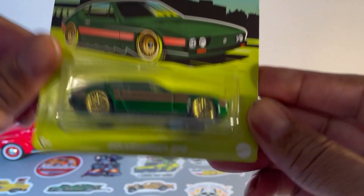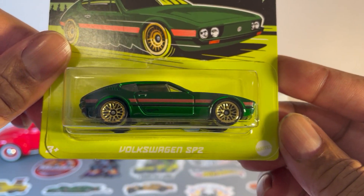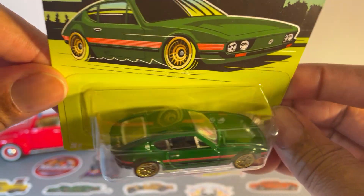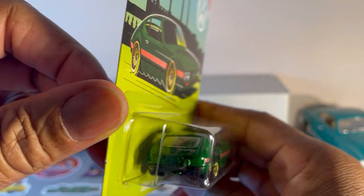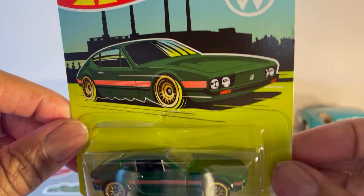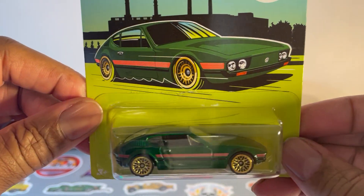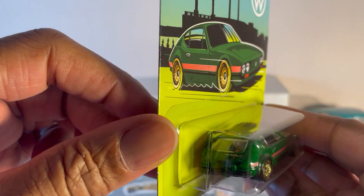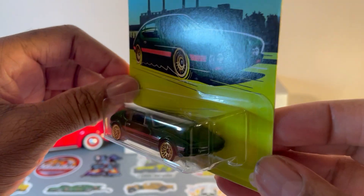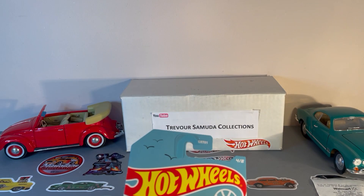Now the first one out of the bag is number four of eight, and this is the Volkswagen SP2. We didn't get this one in the U.S., so I've never seen one before. Nice styling though — look, almost like a Ferrari. Okay, so that's number four.